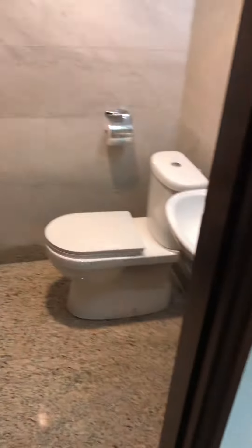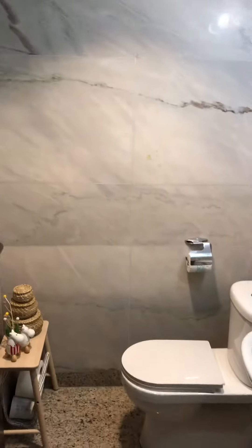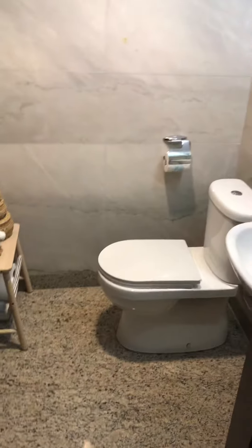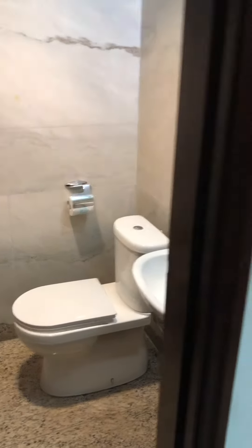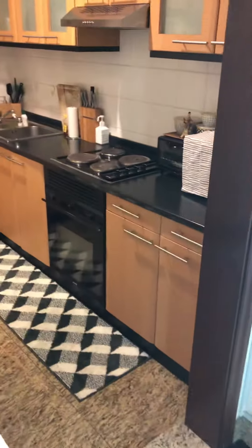That is what they call a powder room. It's actually a place for your guests where they can use the bathroom without going to your bedroom. This is the kitchen and I'm going to come to the kitchen later.